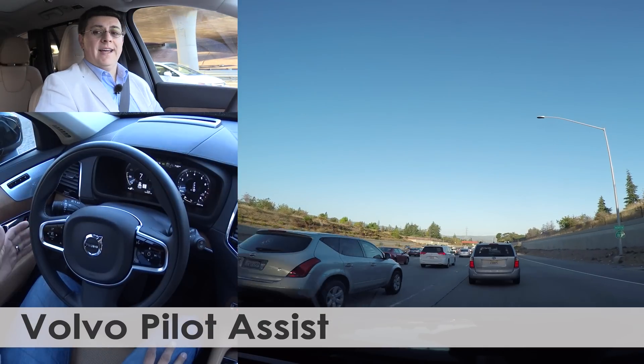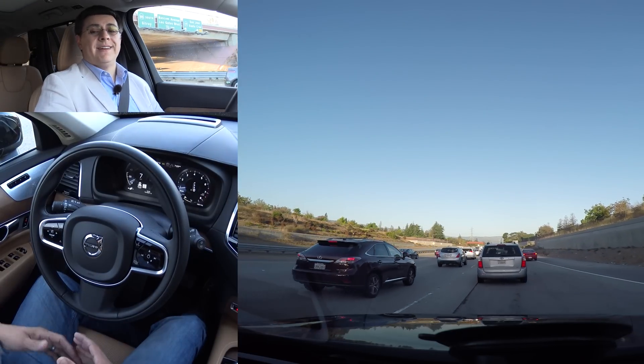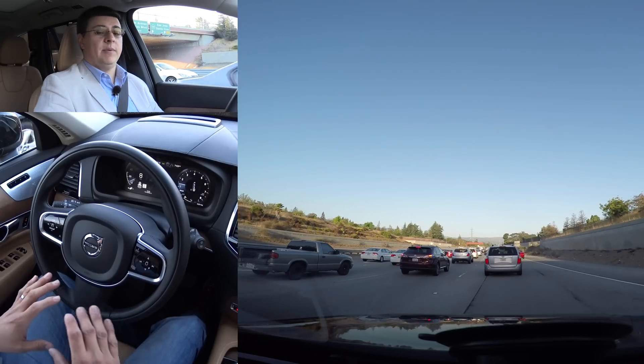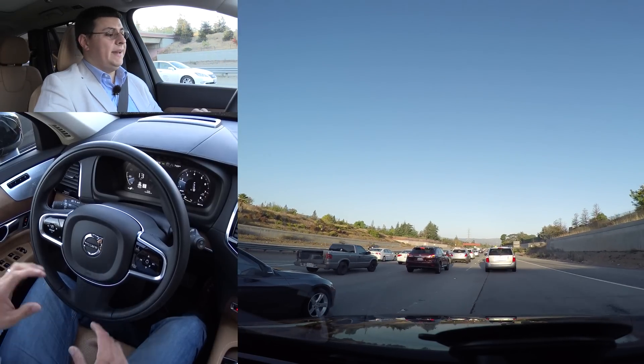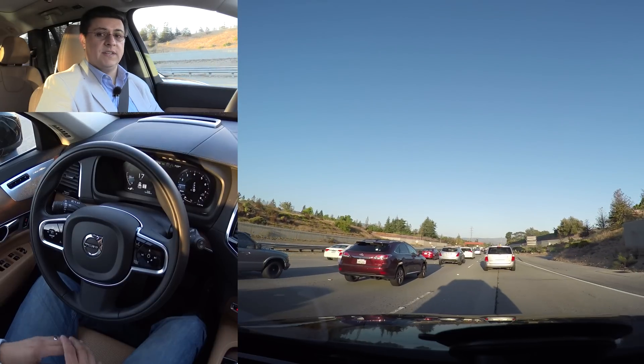For 2016, the XC90 is available with a system that Volvo calls Pilot Assist. This builds on the radar adaptive cruise control system that's been available in Volvo models for some time, and it combines the ability to steer the vehicle with that radar adaptive cruise control — and that is full speed range.